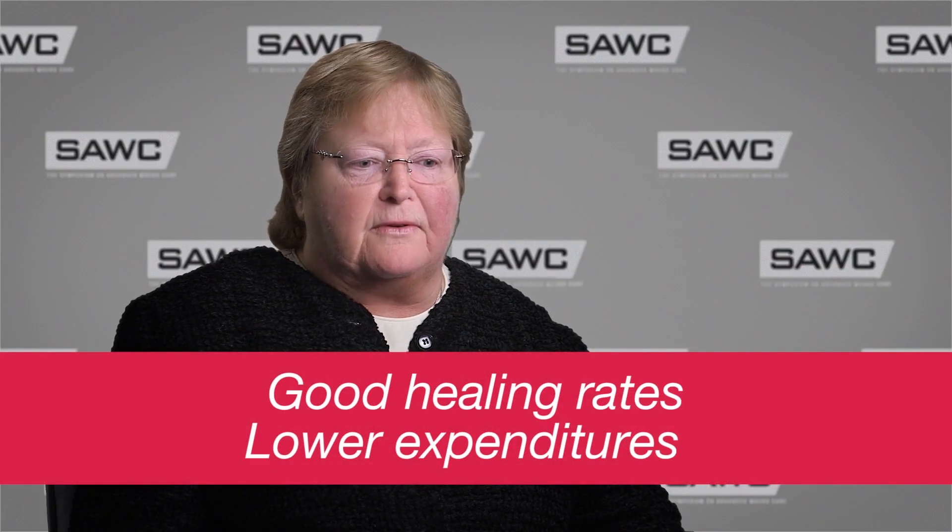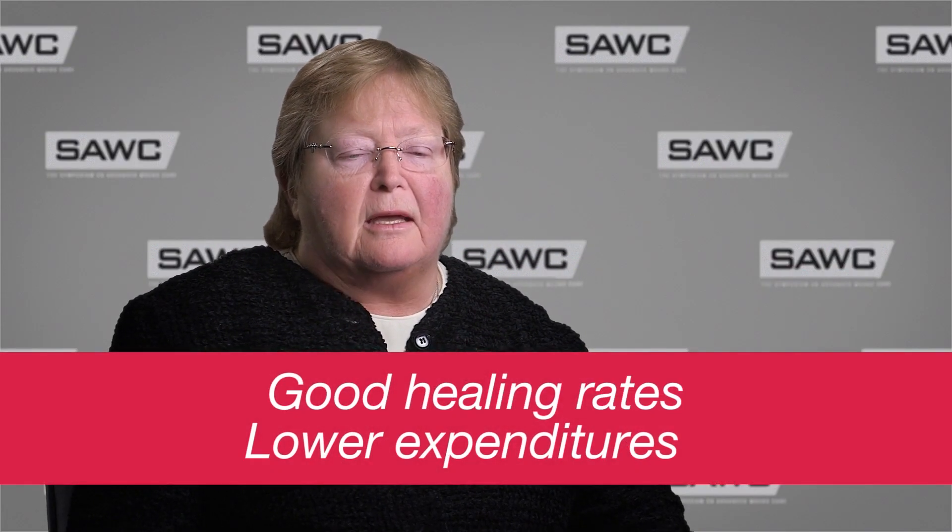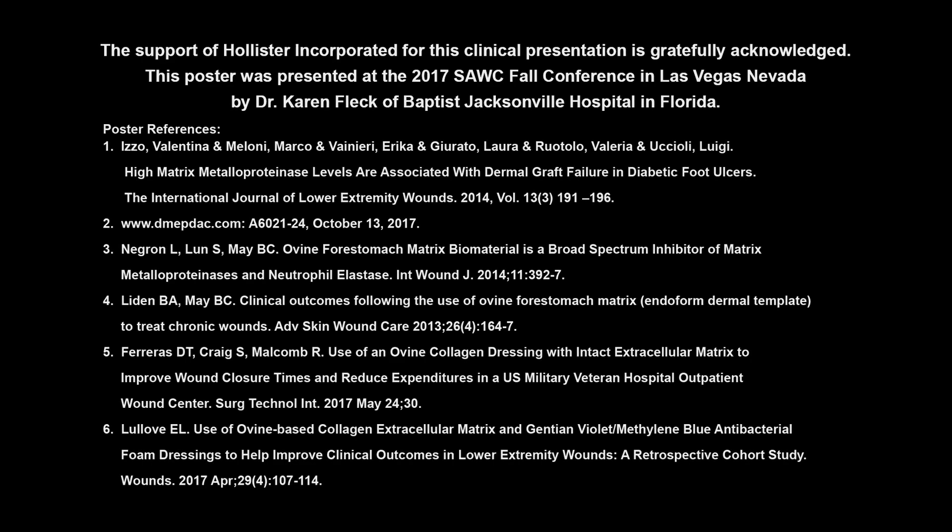From my study, I'm going to continue to use the collagen extracellular matrix proactively on all my wounds, because my healing rates were very good, my expenditures were less, and this should apply to all my wounds across the board. Thank you.